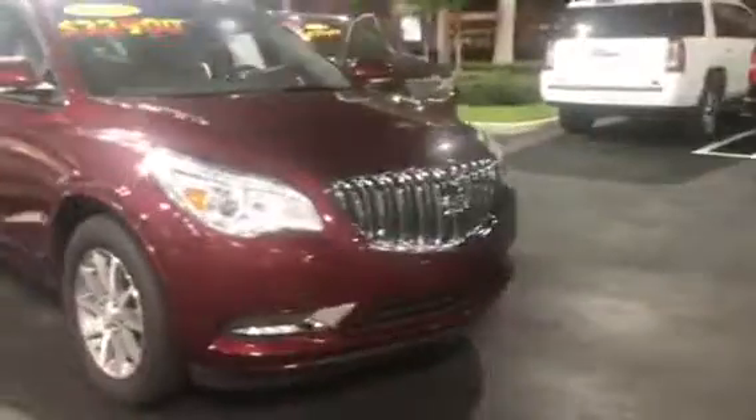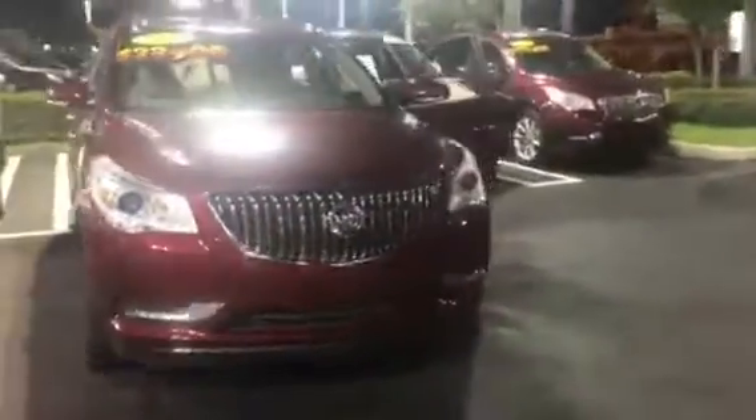Power tailgate as well, so very easy to close. Backup sensors too. I'm going to shoot this over to you along with my contact info — please take a minute to look at it and feel free to reach out to me. Let me know when you can come in and take it for a test drive. Hope you're having a great day and I'll talk to you soon.